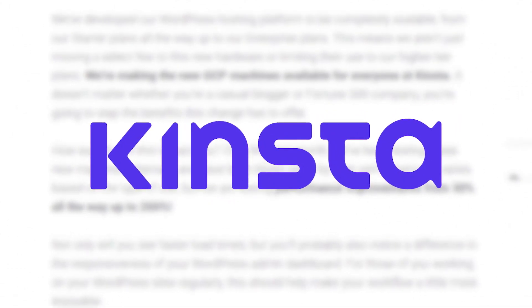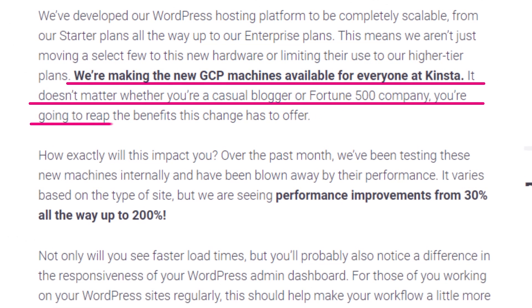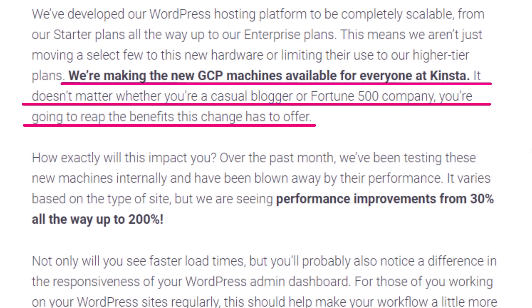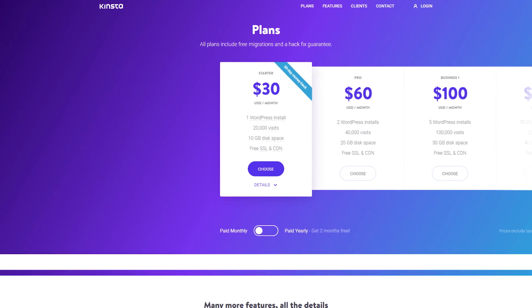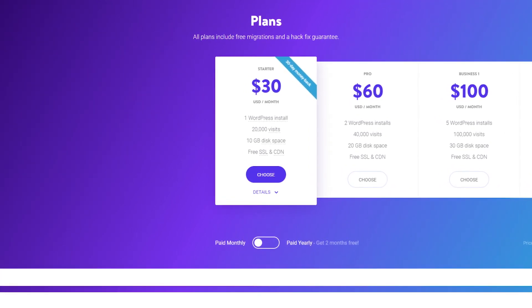Kinsta recently announced they're migrating all of their customers to the same C2 Google Cloud platform that WP Engine are claiming victory over. But the key difference here is Kinsta have made this standard across all of their plans, which start from $30 per month. So with all this controversy over who actually offers the fastest WordPress hosting, I decided to put them to the test.